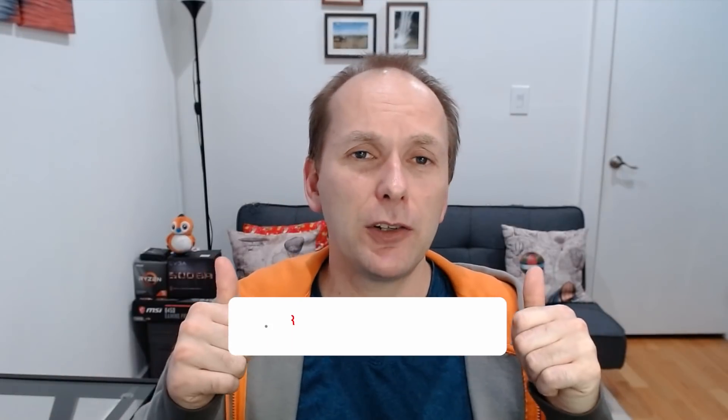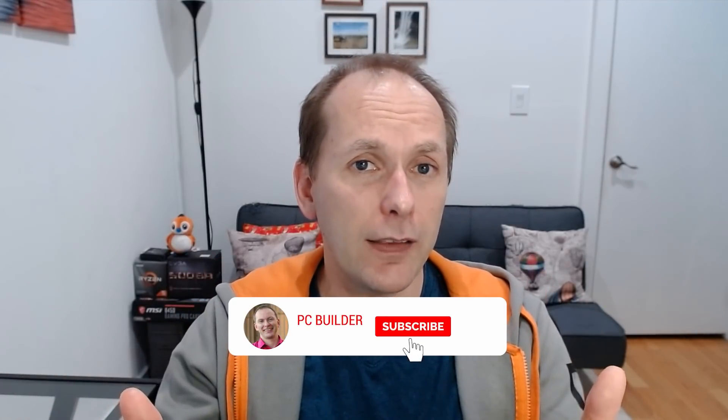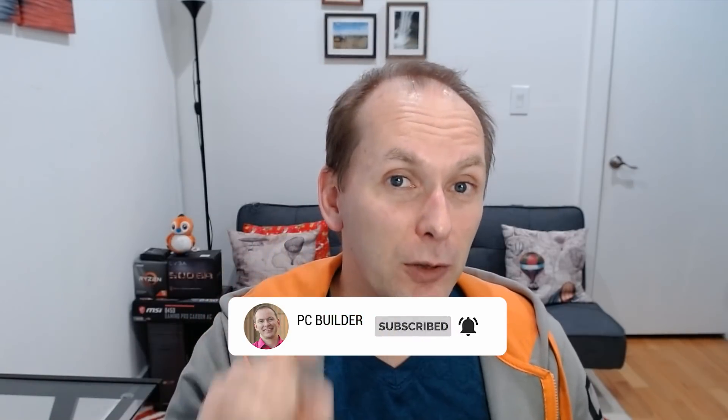Thank you all so much. Please make sure to like the video if you got value out of this, and subscribe because next we're going to start building some builds with the Ryzen 5000 series — we're going to start PC Part Pickering them. I'm going to help you plan out your gaming builds and your video editing builds. Stay tuned for that. Thank you so much, we'll catch you on the next one.